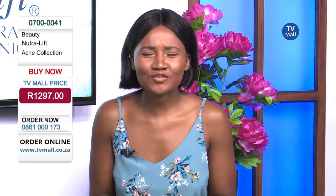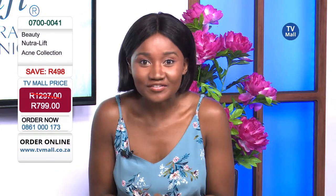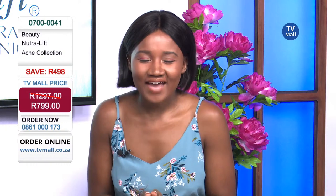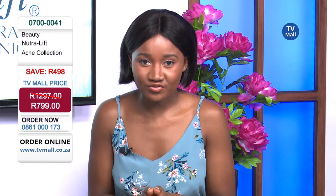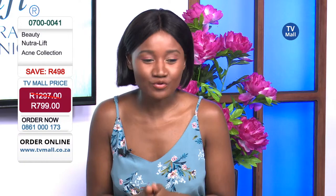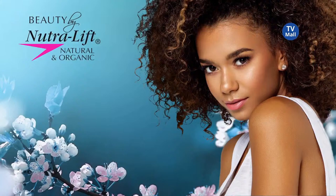We've bundled all three together to give you an incredible saving. This usually retails for more than R1,000, but if you get dialing today you're saving yourself an amazing R498 and only have to pay R799 today.